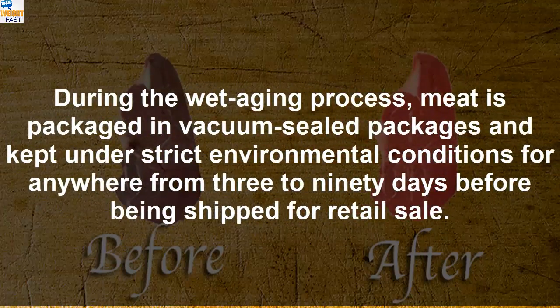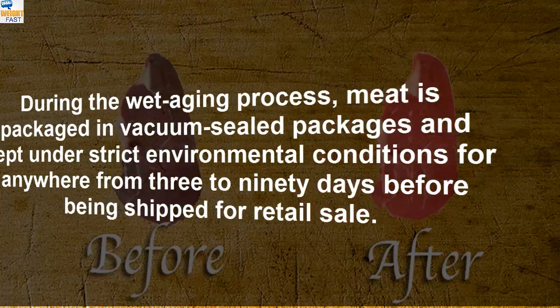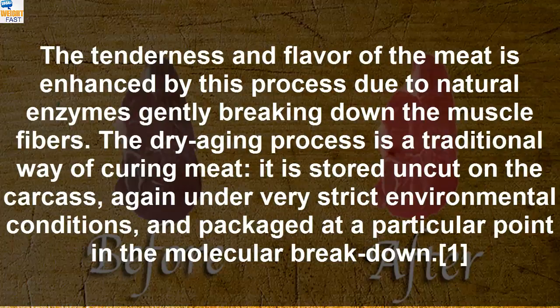During the wet aging process, meat is packaged in vacuum sealed packages and kept under strict environmental conditions for anywhere from 3 to 90 days before being shipped for retail sale. The tenderness and flavor of the meat is enhanced by this process due to natural enzymes gently breaking down the muscle fibers.